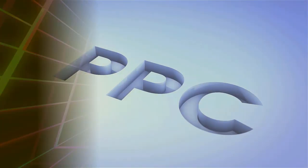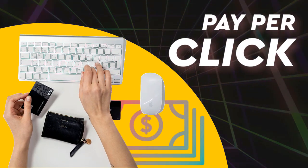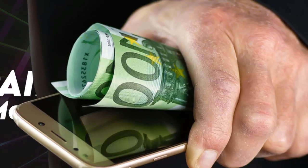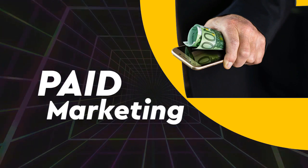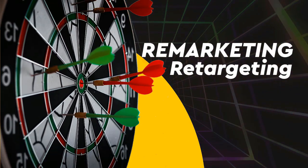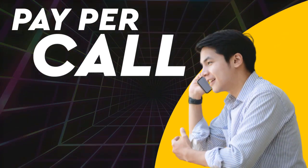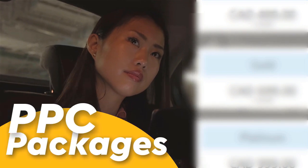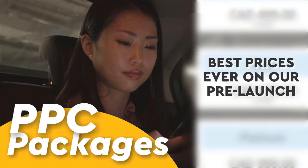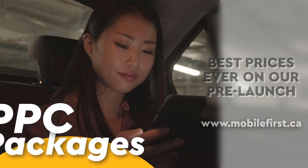PPC — pay-per-click, paid marketing, retargeting, pay-per-call, and PPC packages. Best prices ever on our pre-launch — check it out at mobilefirst.ca.